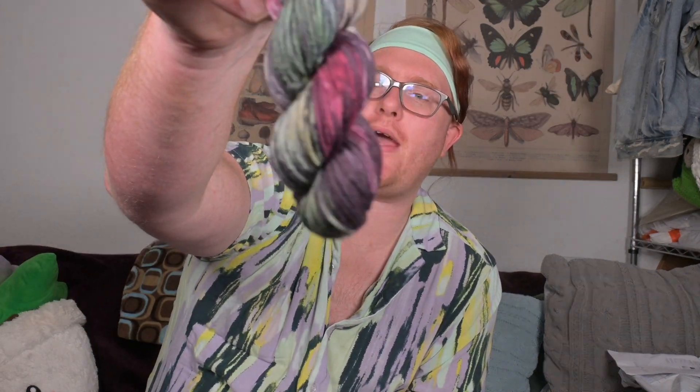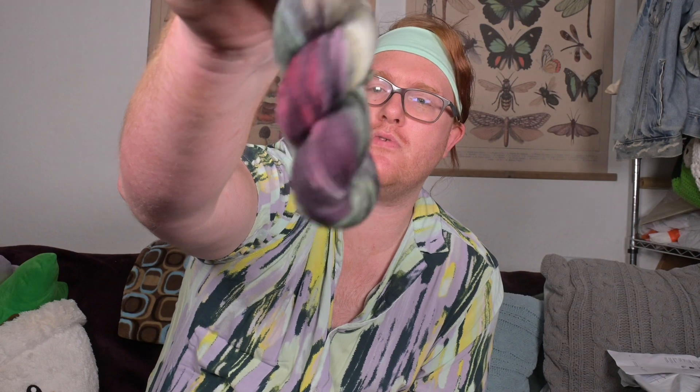This one is called Fireworks — look at that. It's like grays and blacks with some maroons and deep purples in there. I'm not a huge dark color fan but I like this. Those are all my minis.